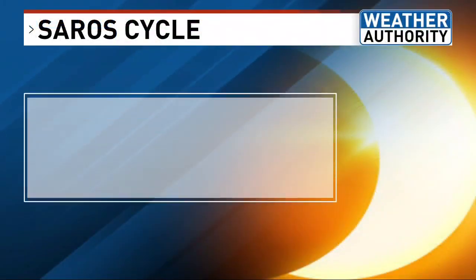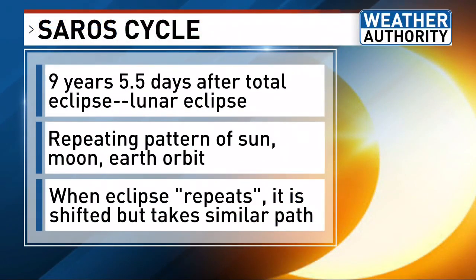The way we predict eclipse paths is through a very complex analysis of the moon, sun, and Earth orbits. It's called the Saros cycle. We know that after every solar eclipse, nine years and five and a half days later exactly, there will be a lunar eclipse and vice versa. Those repeating solar and lunar eclipses form a Saros cycle.